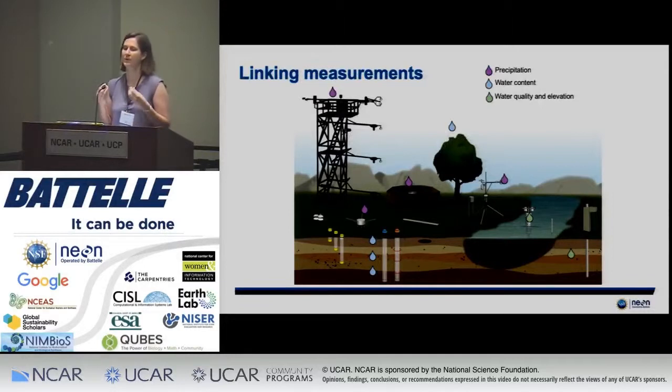An important feature is that both within a single field site and within co-located freshwater and terrestrial sites, we collect related measurements, so you can get connectivity of your measures across the local spatial scale. For water-related measurements, precipitation is collected on flux towers, on the ground for throughfall under the forest canopy, and at aquatic sites as well. Water quality and elevation data cover both surface water and groundwater, so you can see the flow and movement of those characteristics through the ecosystem and make connections across the entire ecosystem.